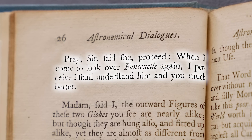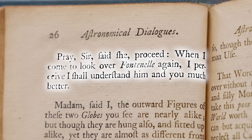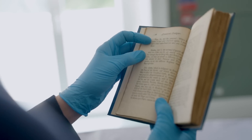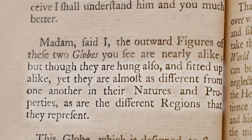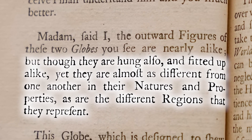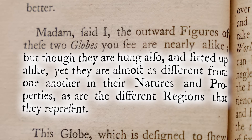Pray, sir, said she, proceed. When I come to look over Fontenelle again, I perceive I shall understand him and you much better. Madam, said I, the outward figures of these two globes you see are nearly alike. But though they are hung also and fitted up alike, yet they are almost as different from one another in their natures and properties as are the different regions that they represent.